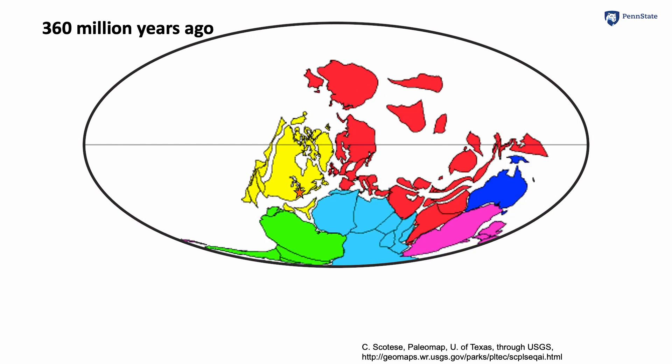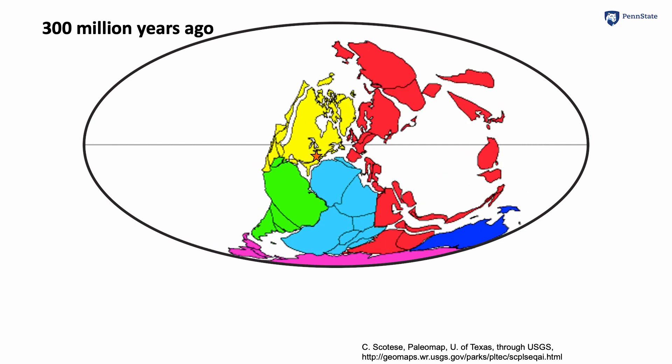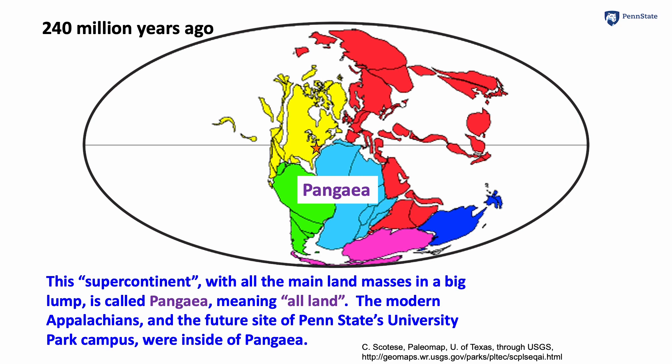The great subduction is coming. And so we have assembled all the pieces of continent into sort of one big blob. We've had collisions. We've raised great mountain ranges like the Appalachians that University Park is in, and the Atlas there in Africa that's ramming into us. This supercontinent of all the land masses is often called Pangaea, or 'all land,' with the Appalachians and University Park stuck in the middle.